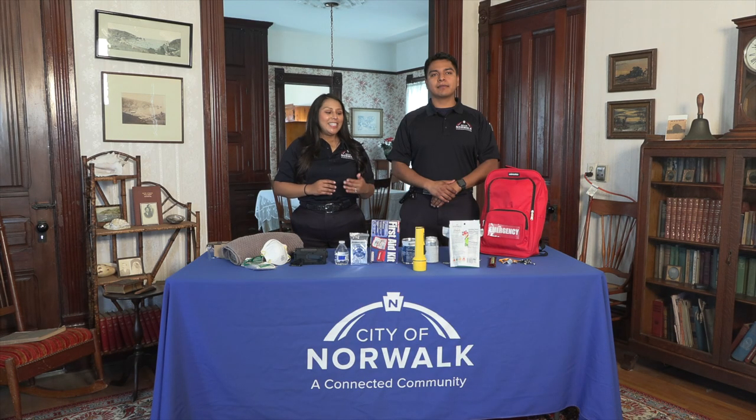During disasters and emergencies like earthquakes, floods, and house fires, you may not have enough time to evacuate your home. An emergency go-bag is an easily accessible bag with essential items that can help you survive three days after an incident.